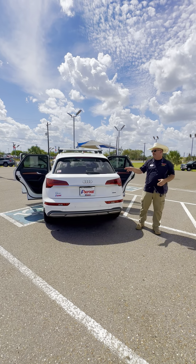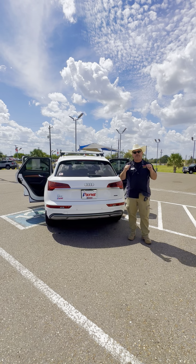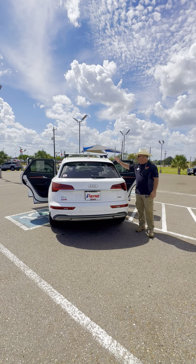So come on by Payne Pre-Owned Edinburgh for this pre-owned 2021 Audi Q5 Sport Luxury SUV. I'm Chris Marshall of the Payne Street Team, brought to you by PayneAutoGroup.com — where we have what you want, regardless.